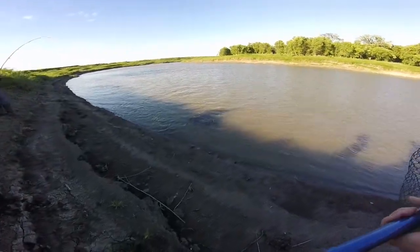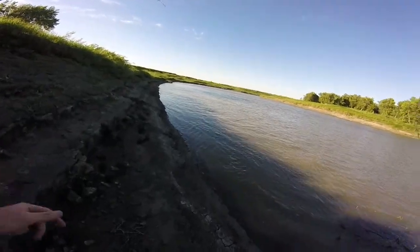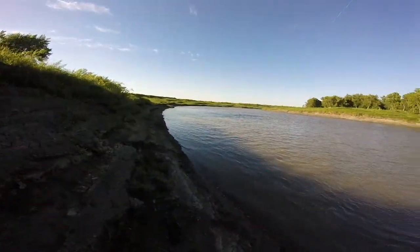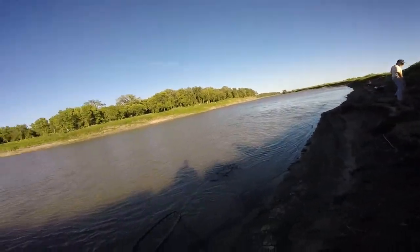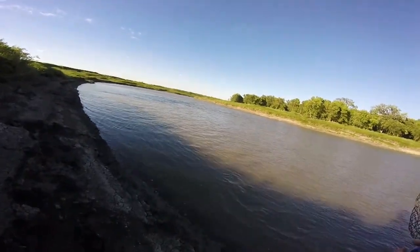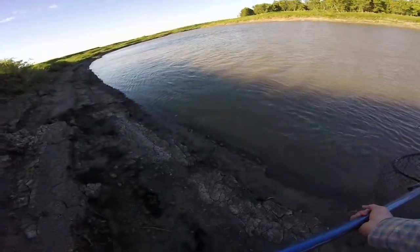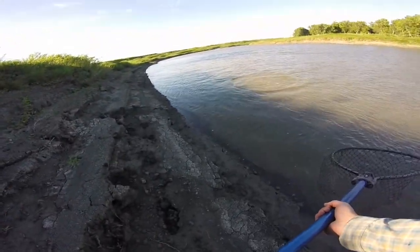Right after I caught that small eater, John hooked into what appears to be a pretty decent sized one — eight to ten pounder by feel, hasn't been seen yet. This is again on the frog. Luke, our subscriber and cousin, caught us a goldeye so we're gonna cut that up. We've been reusing these frogs — this is our fourth fish. What do you think of it? Eight, ten — he'd be a good eater.